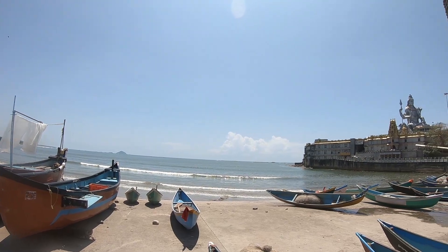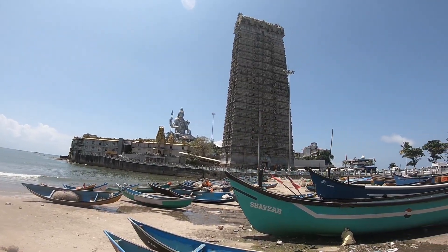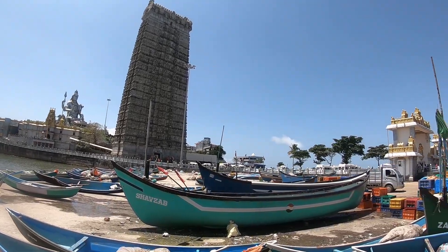This temple is a beautiful place that is surrounded by the sea from four sides. The sound of the sea can always be heard from here.